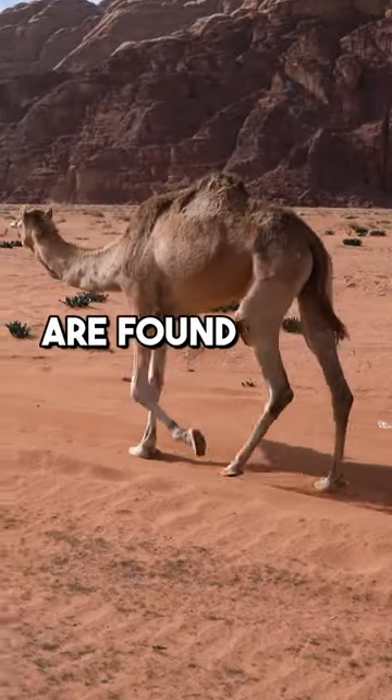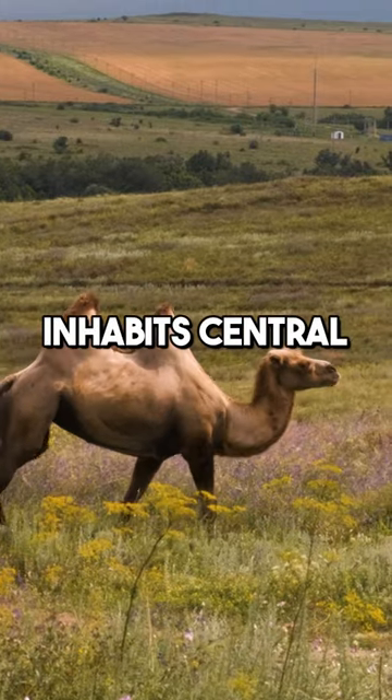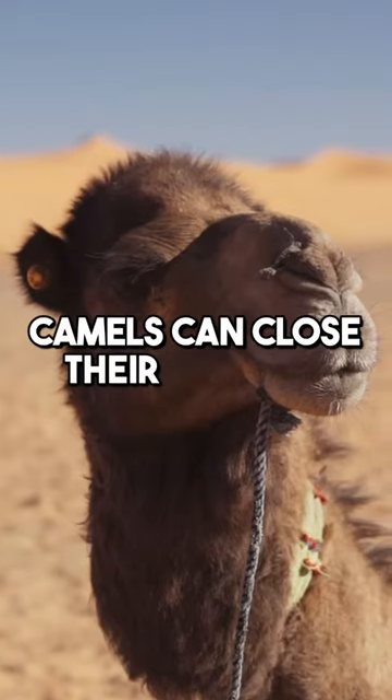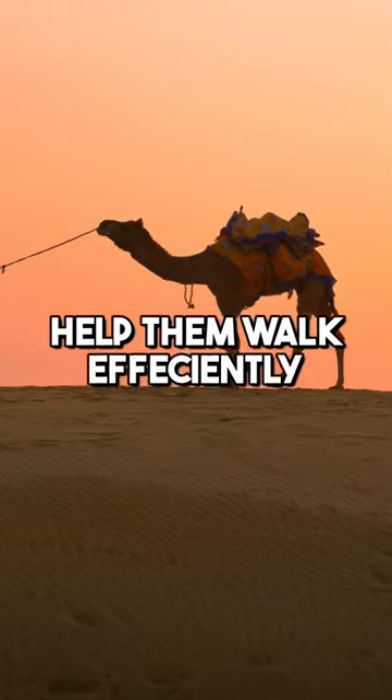One-humped dromedaries are found in the Arabian deserts, while two-humped Bactrian camels inhabit Central Asia's cold deserts. Camels can close their nostrils to keep out sandstorms, and their long legs help them walk efficiently in the sand.